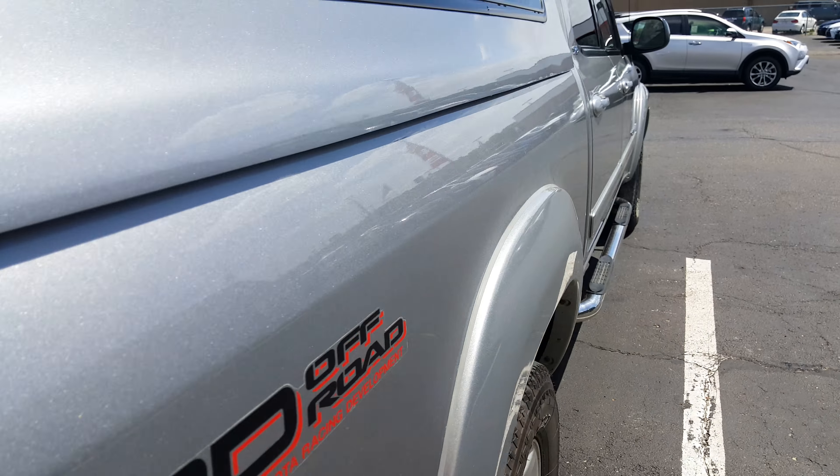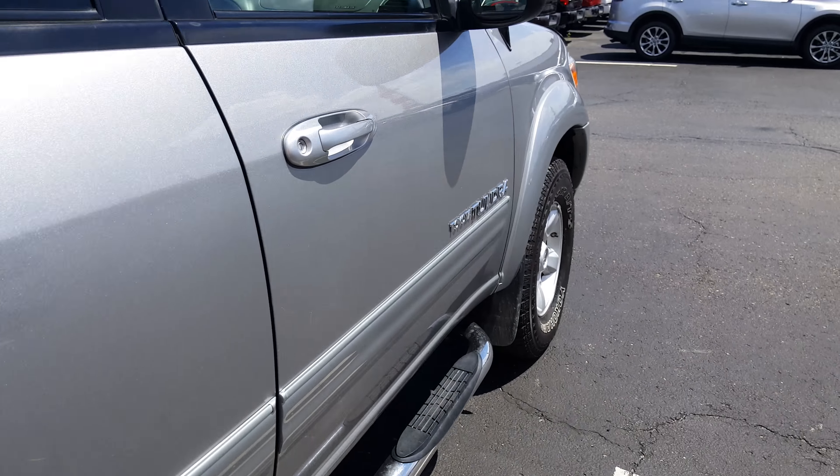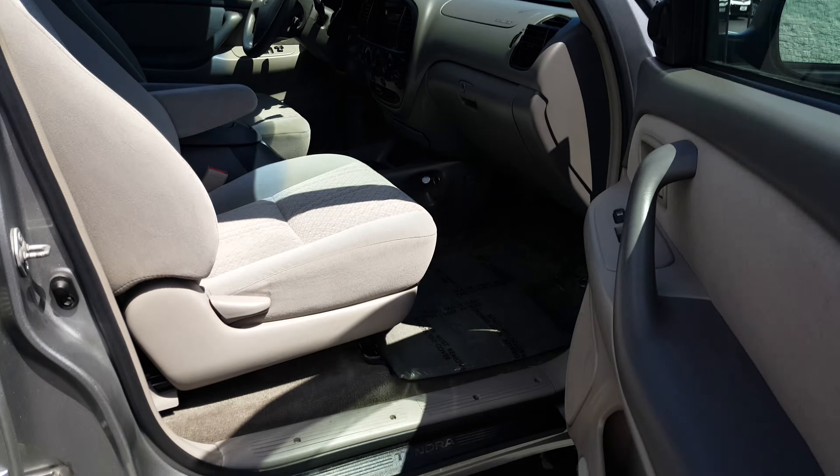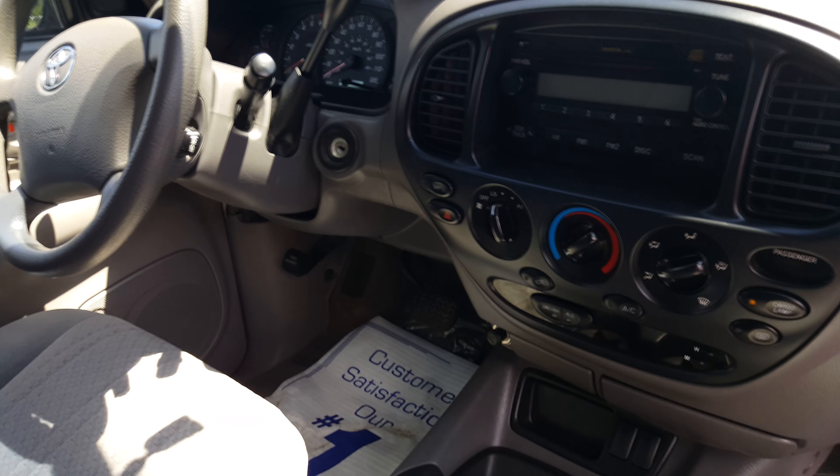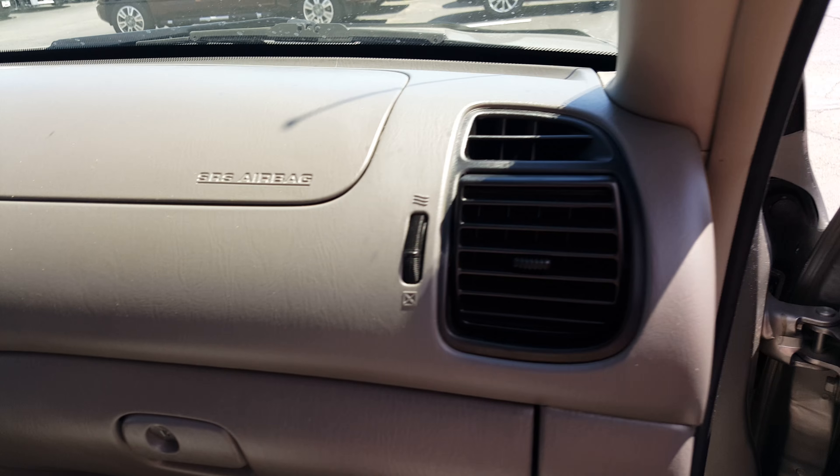The interior on this I'd like to show you — it's just clean, clean, clean. Whoever had this just took great care of it. The cloth all looks very clean, like new. It looks like a new truck for an '05.